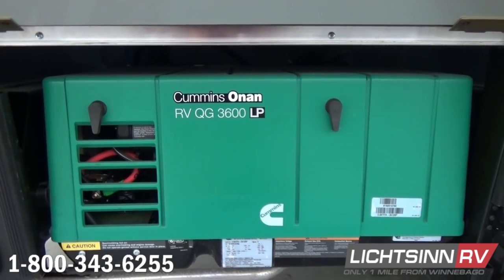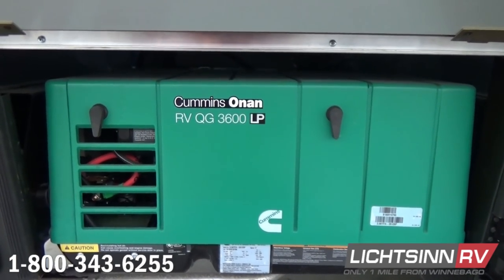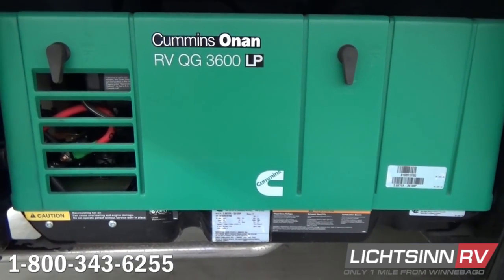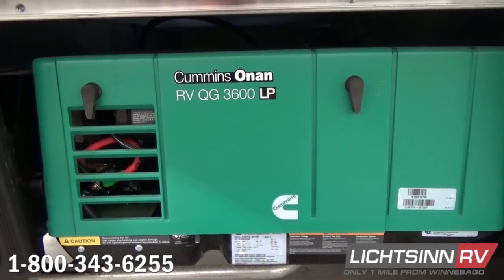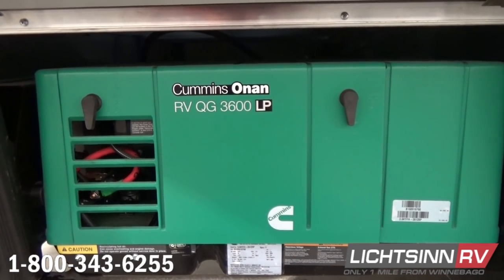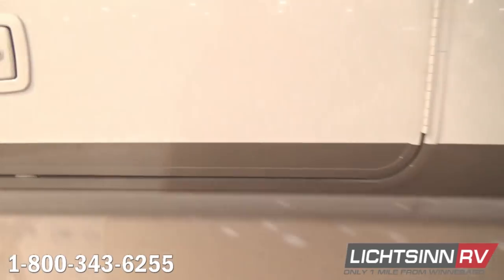Just above and to the left is the gravity water tank fill. You can take on water in your 38-gallon freshwater tank from either side of the RV — using the gravity fill on the patio side or the fresh tank diverter inside the utility compartment on the driver's side.